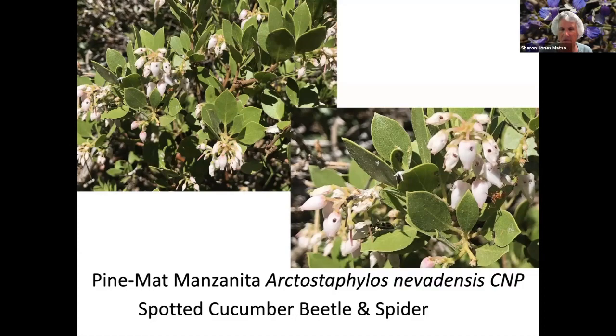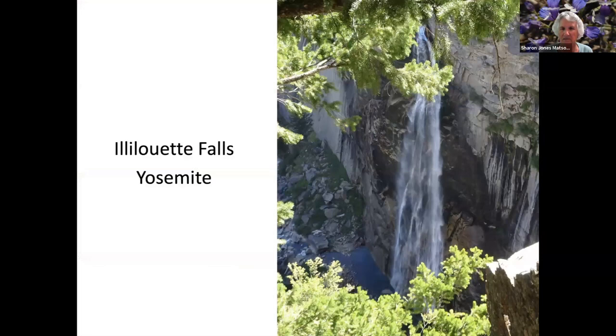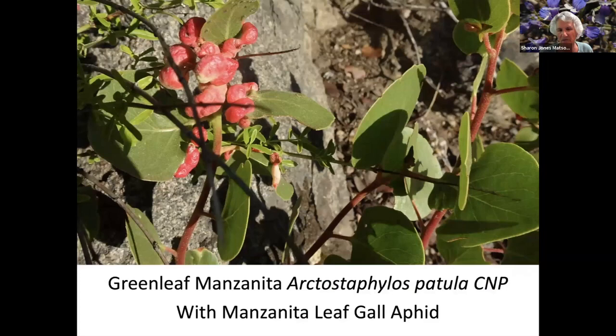Pine mat. Manzanita. And this is in Yosemite. Sierra Nevada Lotus. Whisker Brush. Mountain Violet. Illouette Falls, which you can see if you hike up to Vernal Falls, but you can also hike up to the top of Illouette Falls — it was just loaded with wildflowers. This is a green leaf manzanita but it has a gall — the red being created on the leaves is created by an aphid, and that's the manzanita's reaction to that aphid.